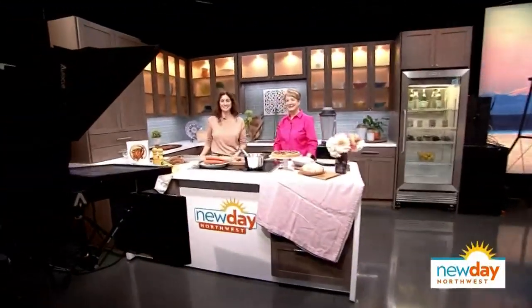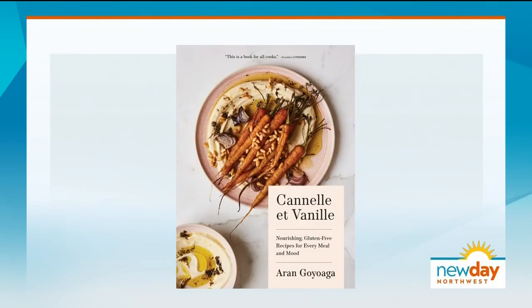This is New Day Northwest. Now from the premiere of Blue Cross Studio, here's Margaret Larson. Good morning and welcome to New Day Northwest. First up this morning, a delicious recipe perfect for the cooler fall weather that's headed our way. Canel et Vanille is a new cookbook out tomorrow filled with tasty recipes for every meal and they all happen to be gluten-free. Author Erin Goyoaga joins me now. Welcome back.